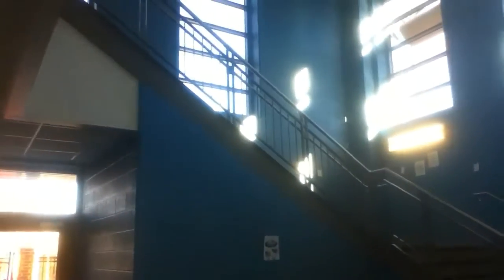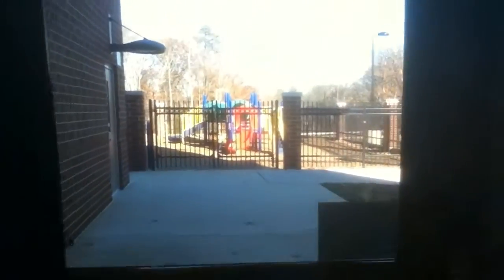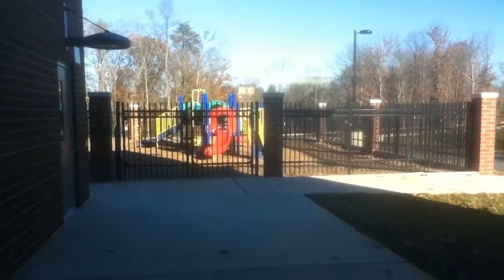These stairs could lead to the science or the math hallway. We also have preschoolers that go here, so I'll take a good look at the playground for you viewers. This is the hall that comes back to the middle part where I started.